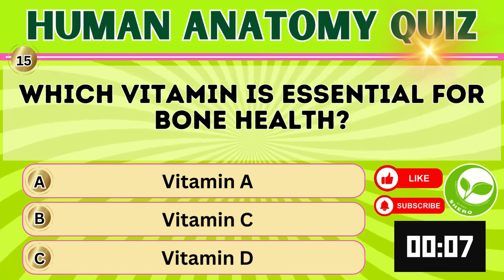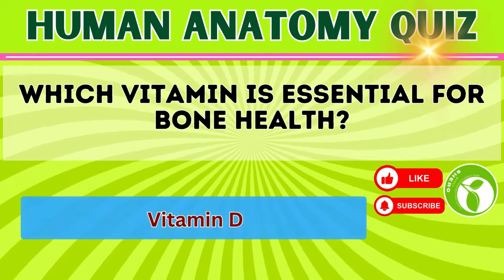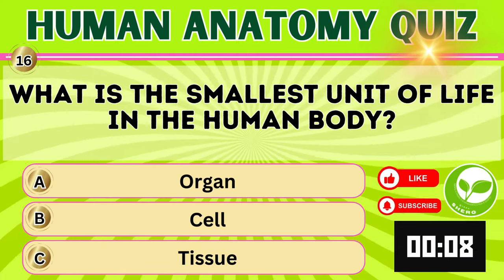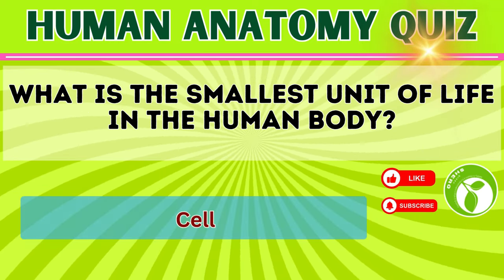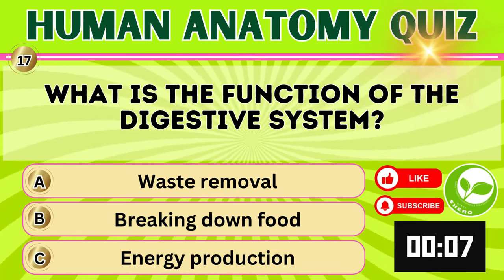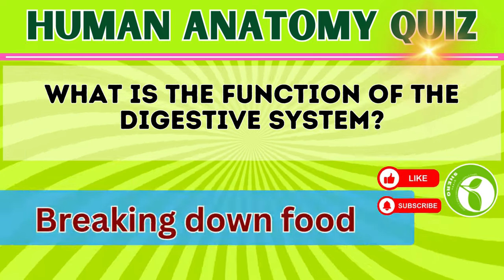Which vitamin is essential for bone health? Vitamin D. What is the smallest unit of life in the human body? Cell. What is the function of the digestive system? Breaking down food.